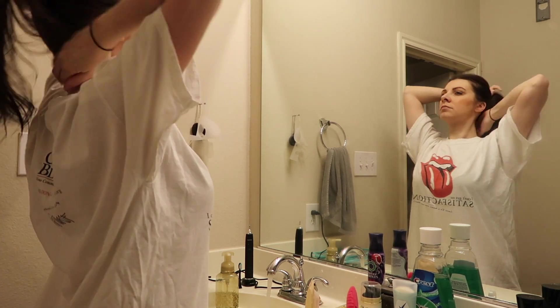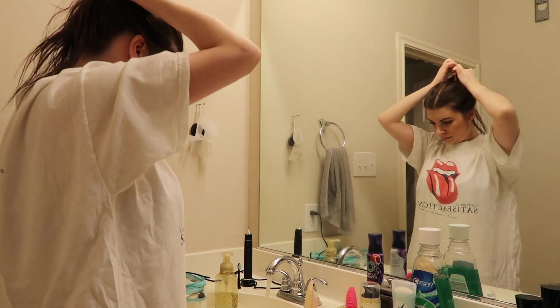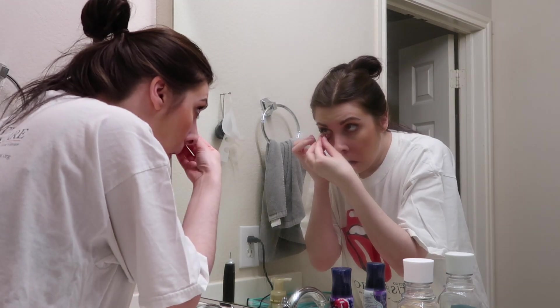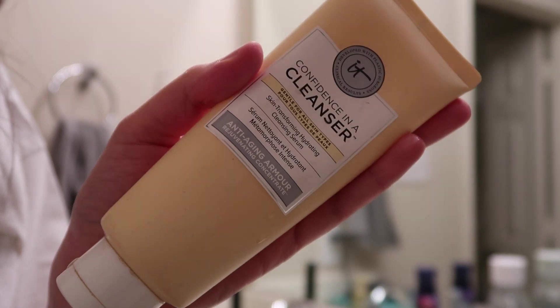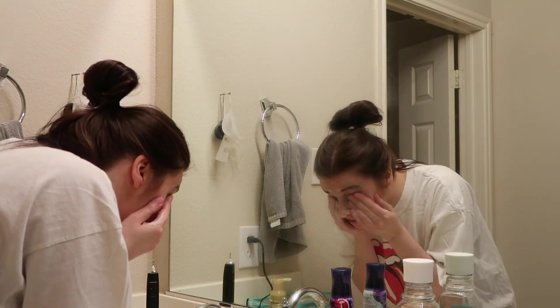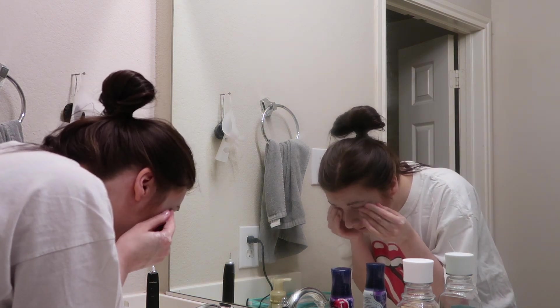I love to take off my makeup right after changing into something more comfortable, especially if I've had a really long day like today. I have to take my contacts out first because they get dry if I don't. I take off my makeup with IT Cosmetics cleanser — this is the Skin Transforming Hydrating Cleansing Serum, it's anti-aging. My sister got it for me and it takes off all of my makeup very nicely.